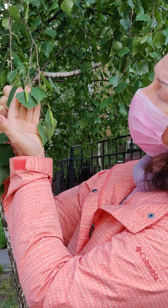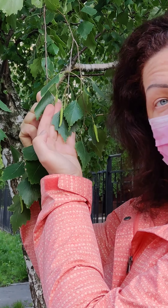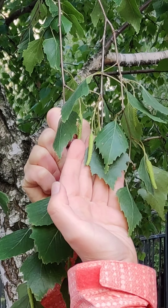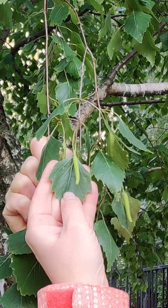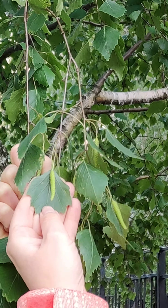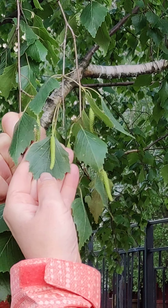Also, what is this? Look. This is a flower — this is a birch tree flower. What color is it? Is it yellow? No. Is it red? No. It's green and it looks like a worm.